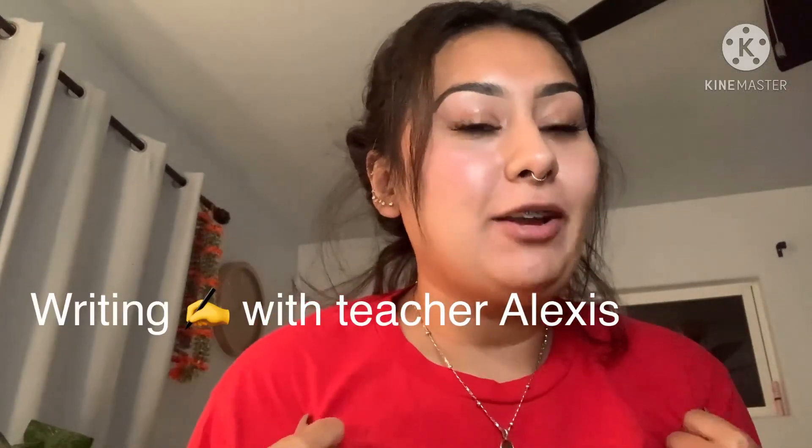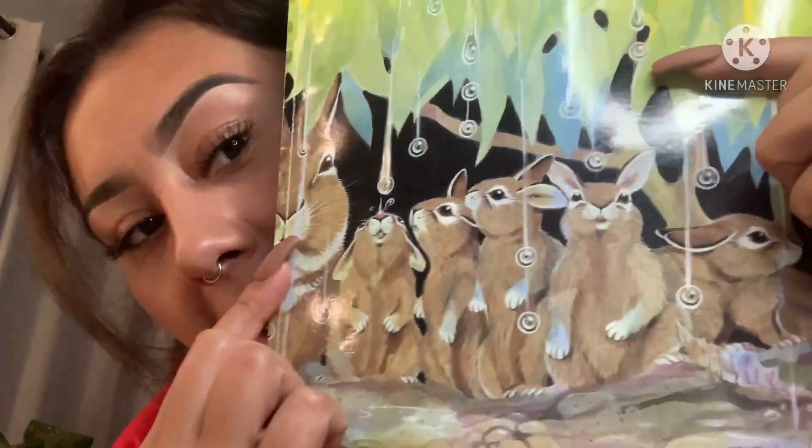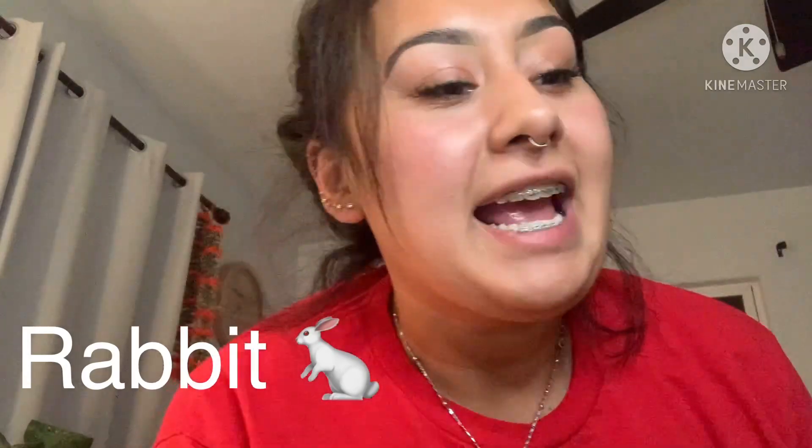Hello friends! Welcome to Writing with Teacher Alexis and we're doing another day with Jumpstart. So earlier we read a book called Rabbits and Raindrops, and do you guys remember what animal was in the book? Rabbits! And today we're gonna do a special activity in writing that involves different animals.